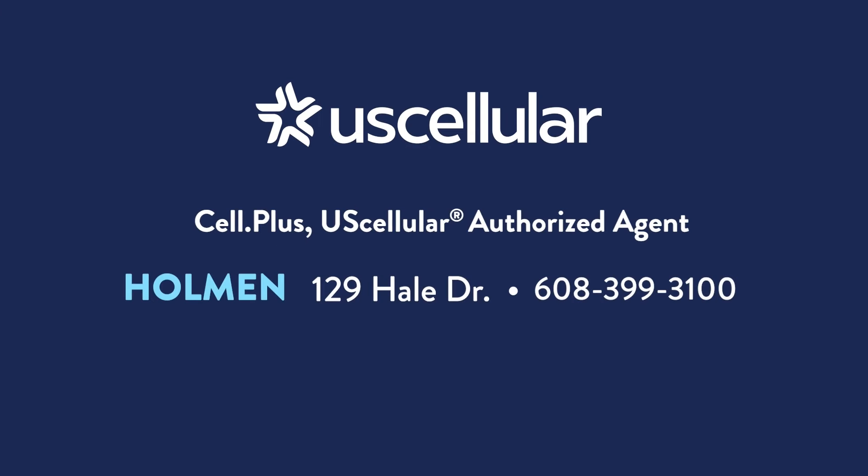It's time to head to your local U.S. Cellular agent, Cell Plus, right here in Holman on Hale Drive or CellPlus.com. Thank you.